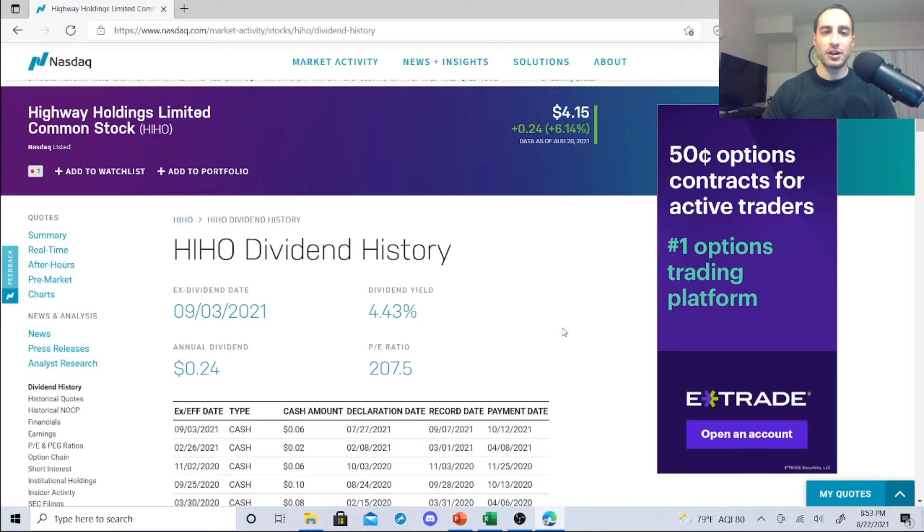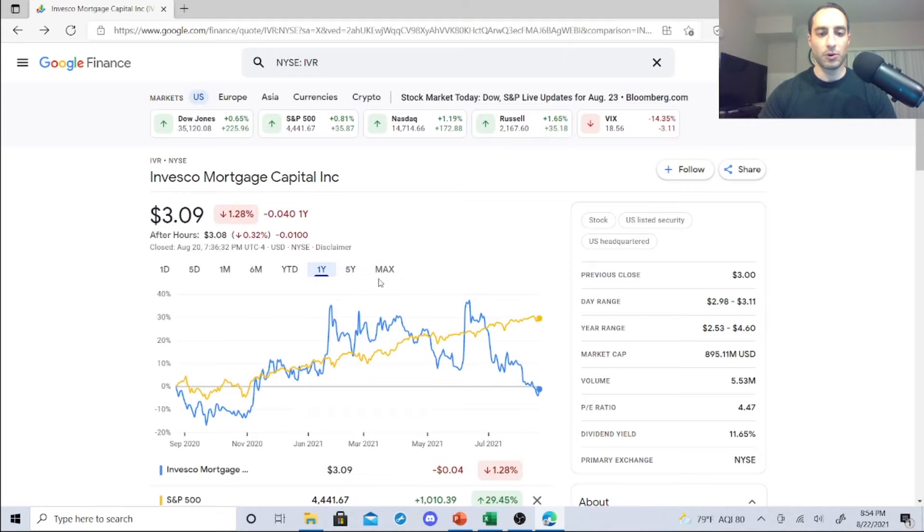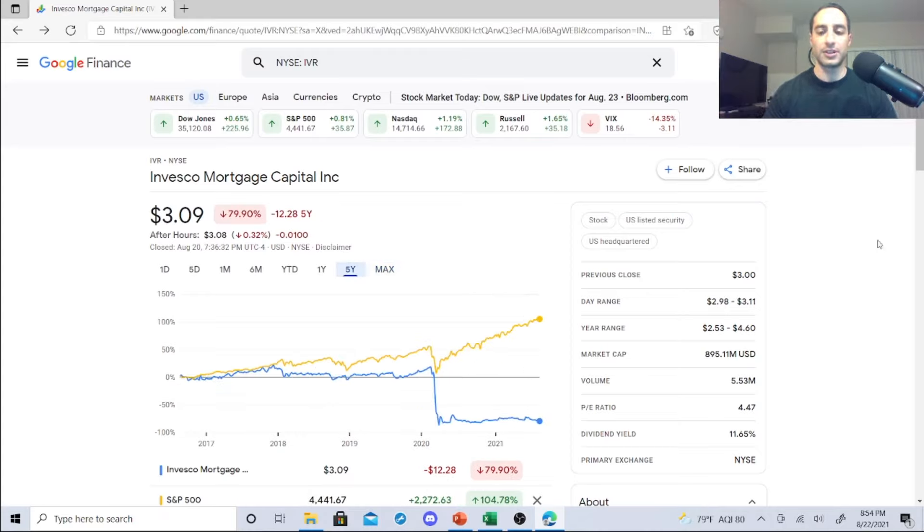The next dividend stock is Invesco Mortgage Capital — a lot of people really praise IVR. It is penny stock status. In the past year it went from $3.84, and at its peak it was $16-$17. So this is something you can capitalize on with the dip. It's now at $3.09 — the pandemic hit it hard. I'm actually considering throwing this into my E*TRADE dividend portfolio, either to catch the dip or sell if it goes back up, or just follow the dividends.